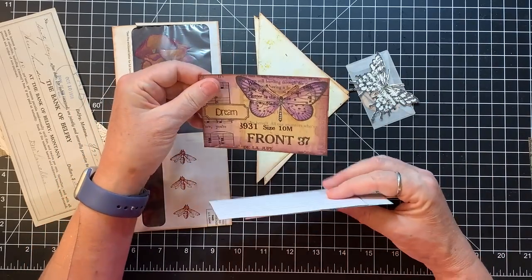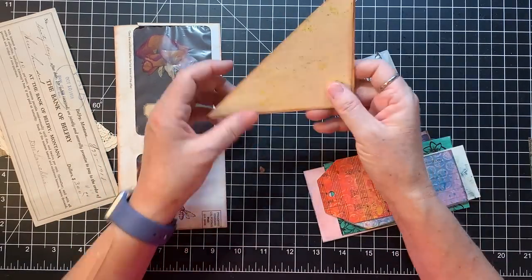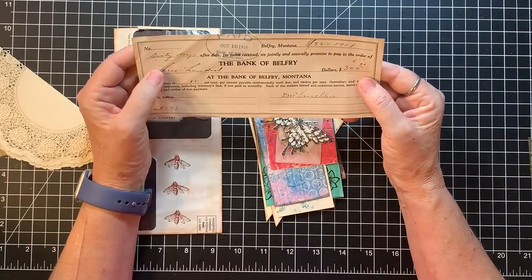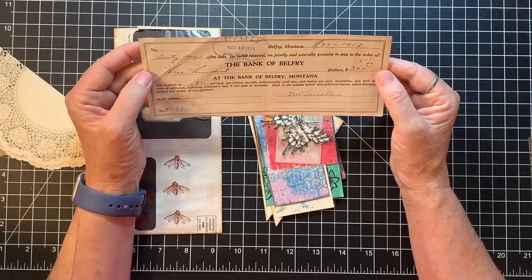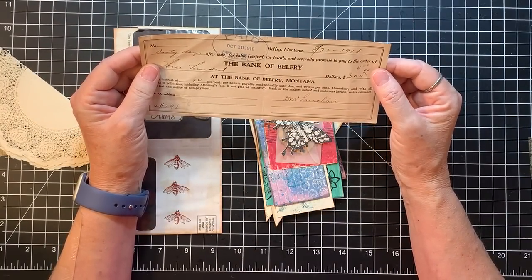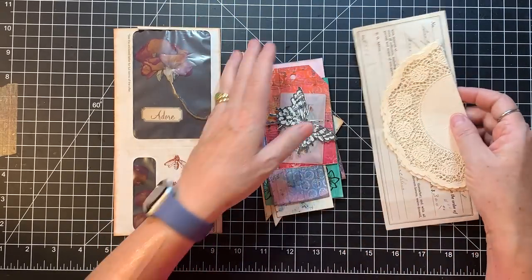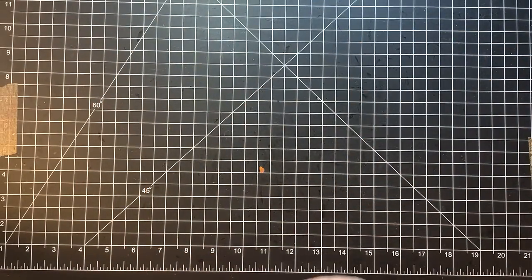She's given me some bases to play with — that's super fun. And look at this: a 1918 Bank of Belfry, Montana. I don't know if Belfry still exists, honestly. That's super cool. And then some little doilies that are super lacy — aren't those really pretty? Thank you so much, Barbara. Thank you for your kind note. That's going to be awesome in my correspondence journal.